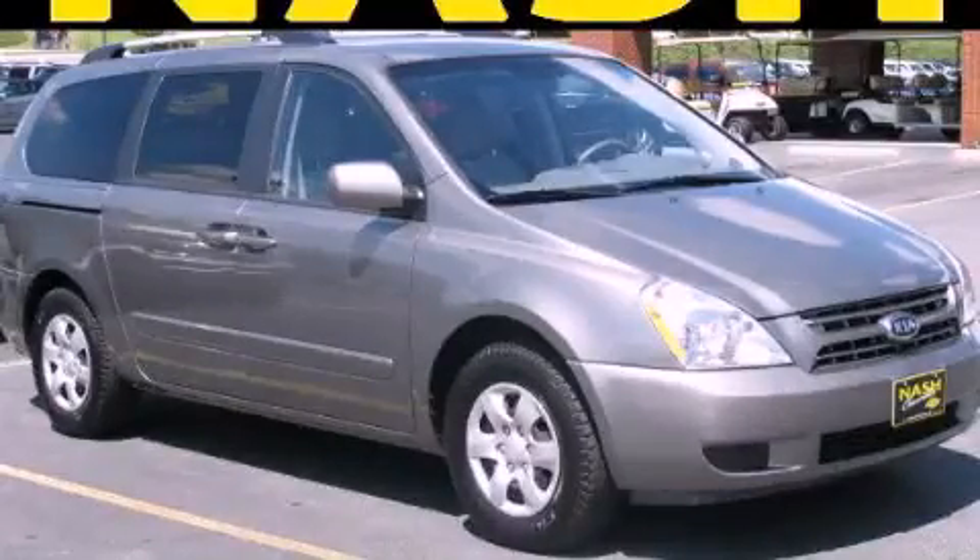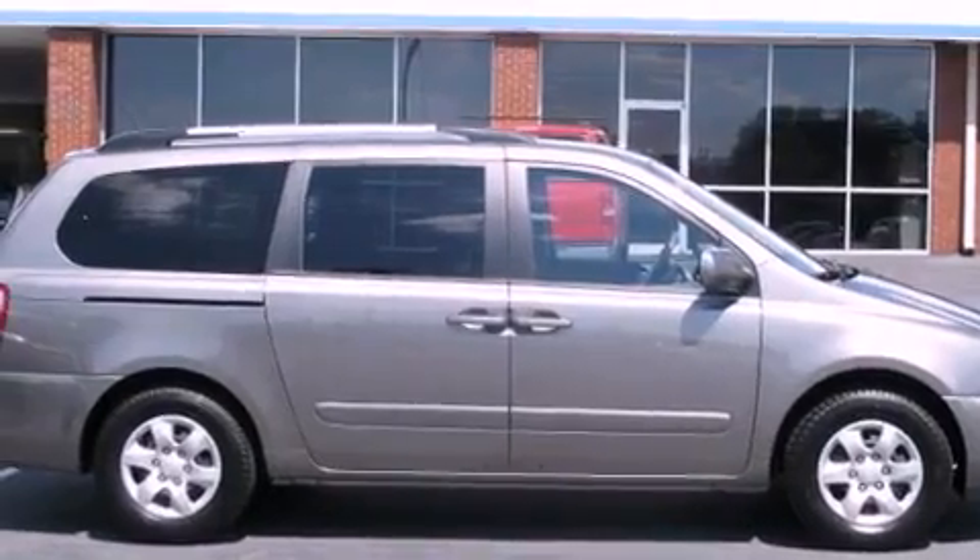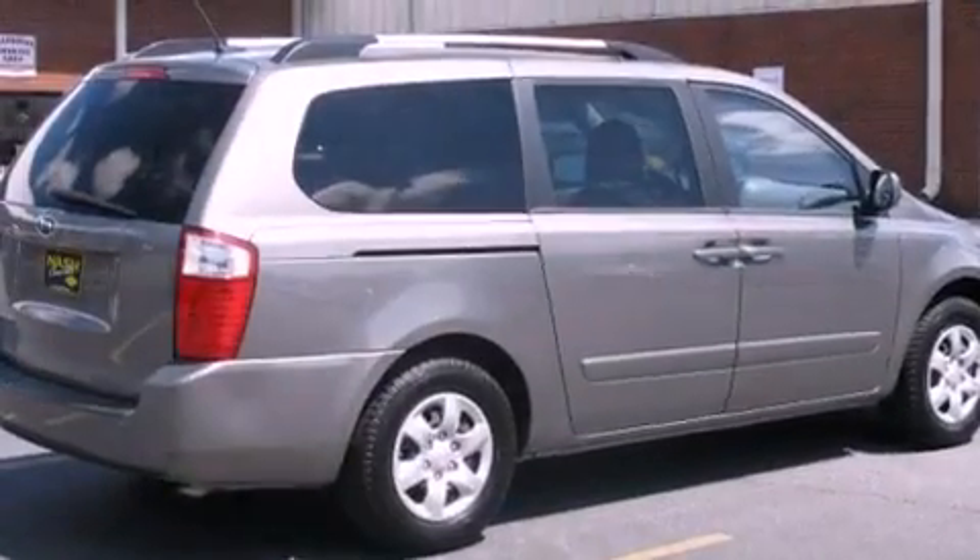This is a 2010 Kia Sedona, designed with features that accommodate. It has a 3.8-liter six-cylinder engine and a five-speed automatic transmission.